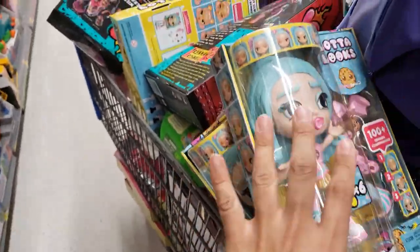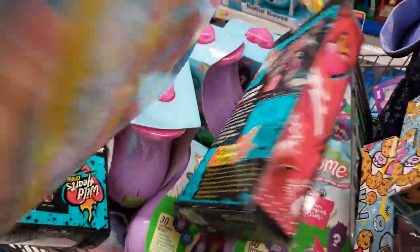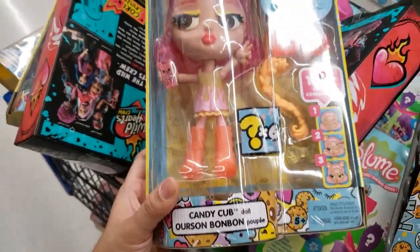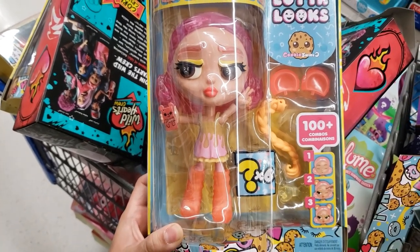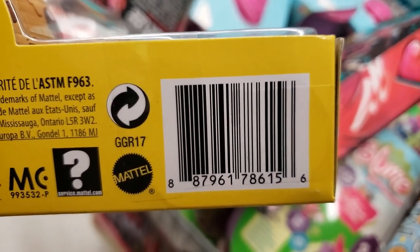These were probably gone at the locations near my house. This one is the Candy Cup doll, also three dollars, down from $19.88, and she has six surprises. These would be great Christmas gifts and birthday gifts.